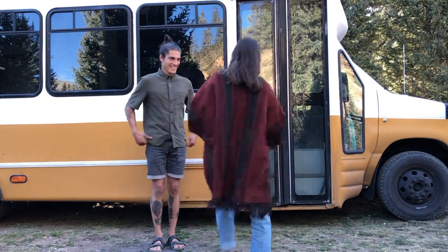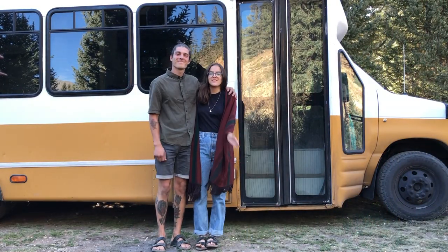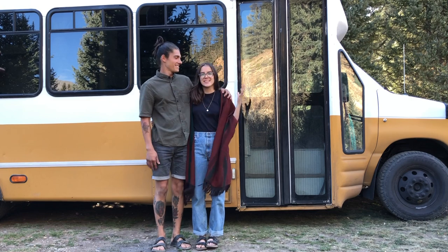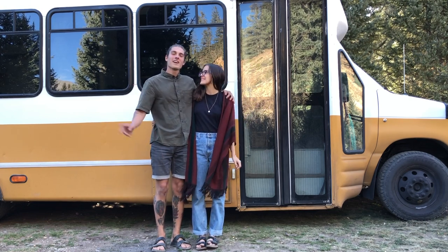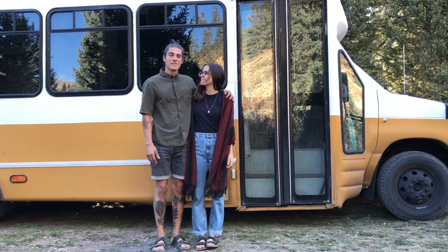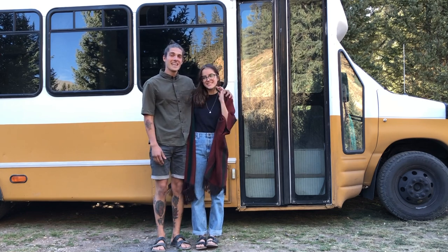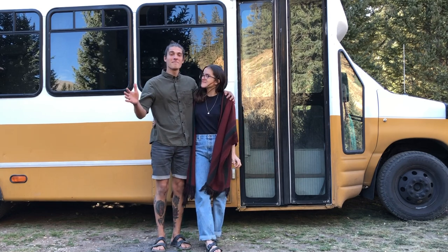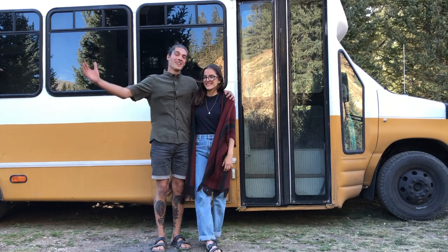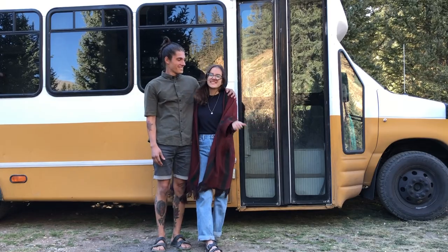Hey guys, I'm Fiorella, I'm Zach, and this is our tiny eco-friendly home on wheels. It is a 2003 Ford E450 that we bought in 2018 and it took us two years to convert. We've been living in it full-time for five months now and her name is Luna. We can't wait to show you around, so let's get inside.